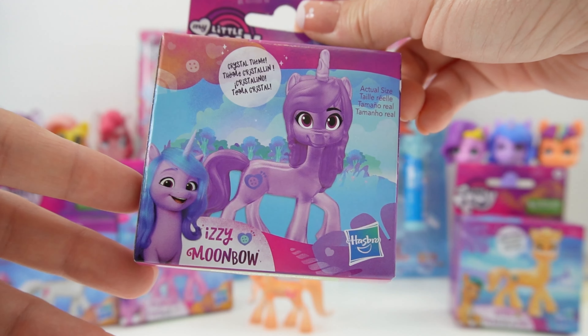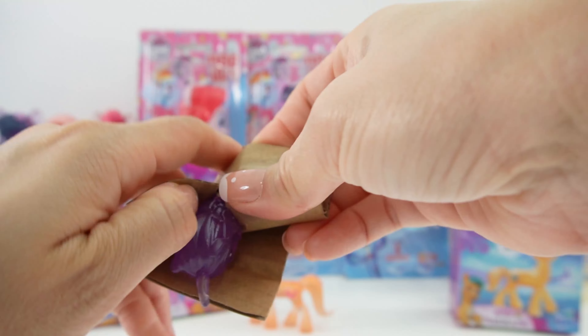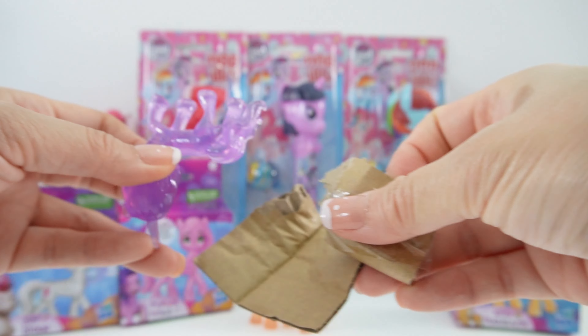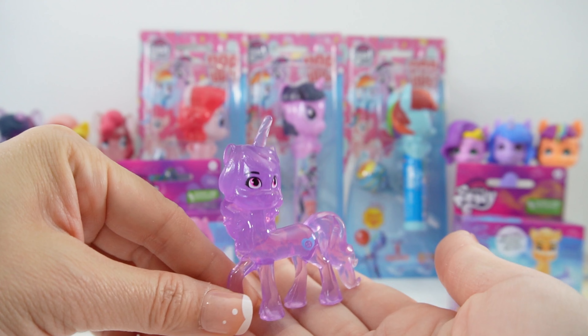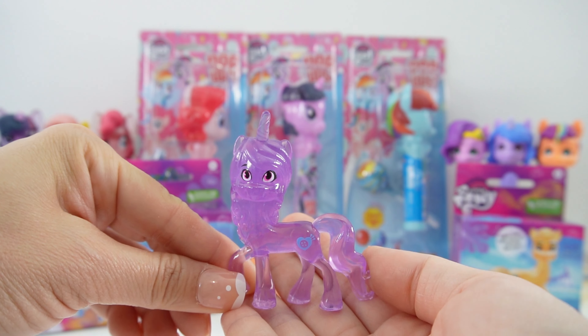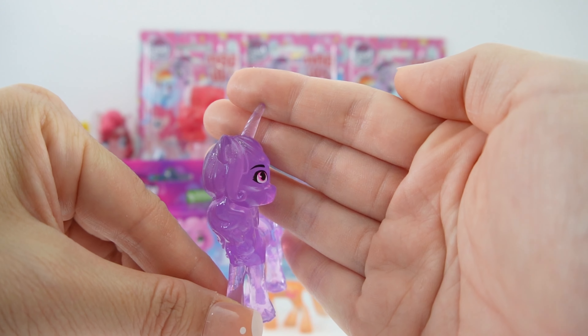Next we have Izzy Moonbow. I actually got these from the dollar store so they're such a good deal. Here is Izzy — she is lavender, looking beautiful. She has pink eyes and you can see her cutie mark, and of course we also have her unicorn horn.